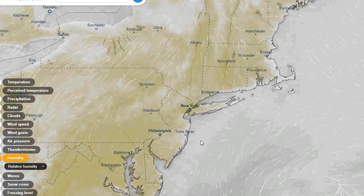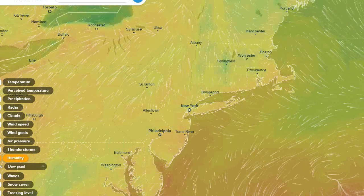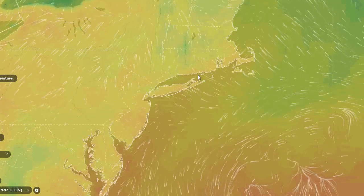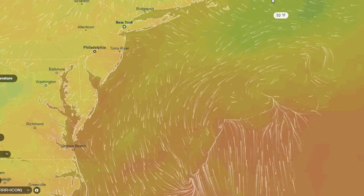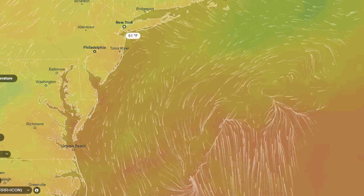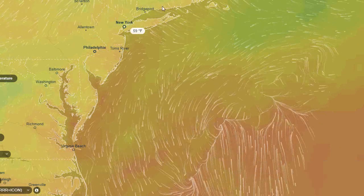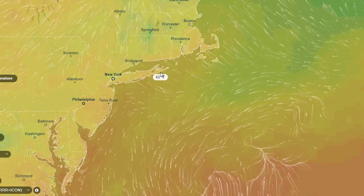We're just going to go over the current conditions on this weather update. I'll try to have another one for you later tonight. I wanted to show you this system here — it's actually pulling some drier air a little bit into our area. That's why we're seeing maybe slightly less humidity than yesterday.